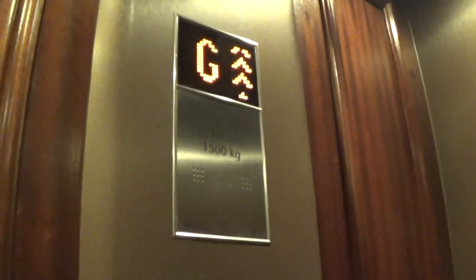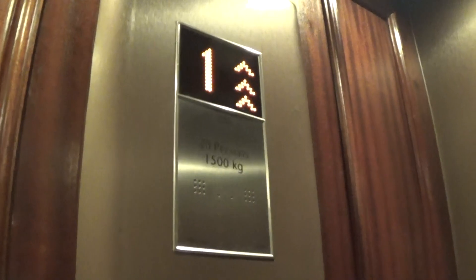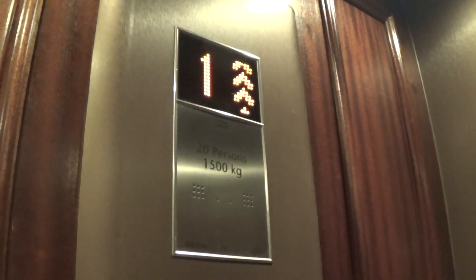It's taking a long time to close up. Capacity is 5,000 kilos, 20 persons. Modernized in 2015 — nine years ago.